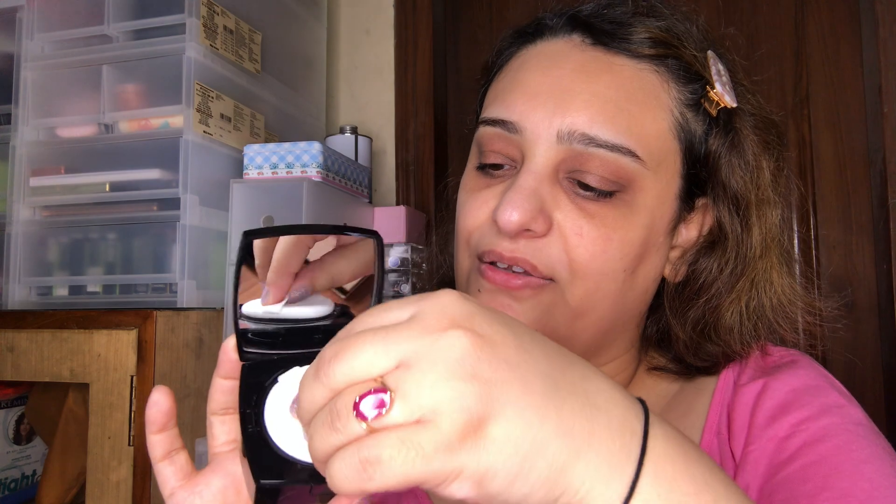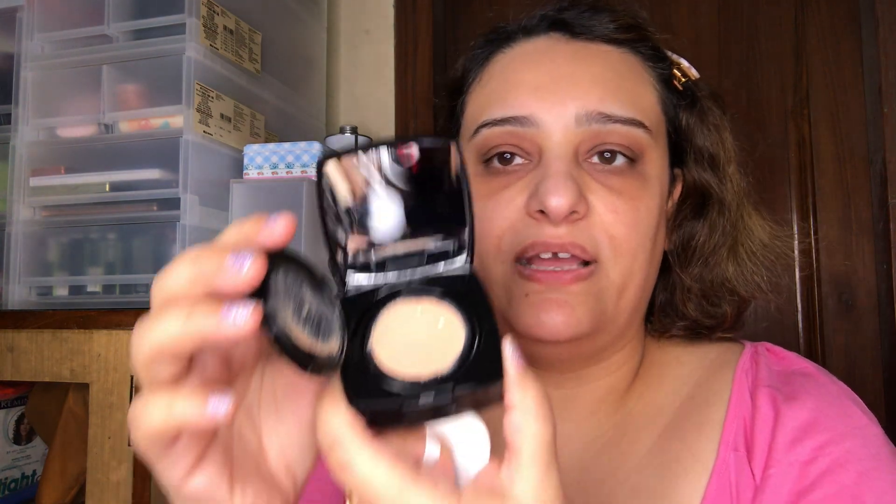The second foundation I have is the Chanel Cushion Foundation in the shade Le Beige — it's a Healthy Glow Touch Foundation. It comes with an applicator, but I like to use it with a brush rather than a sponge. It's a normal cushion foundation — excellent to just keep as a compact in your bag. Chanel also makes these really nice brushes that roll up like a lipstick, so it works out really well for on the go.